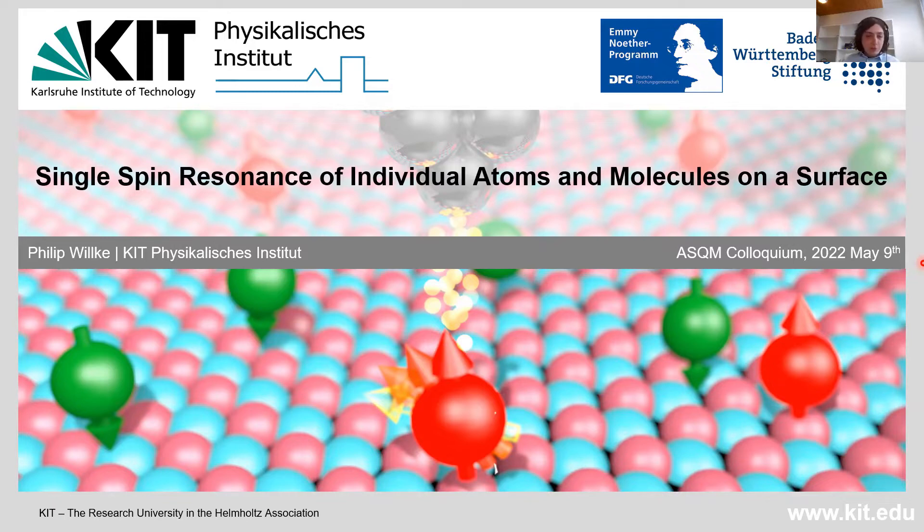It was also shown by Philip that this technique can be used to probe nuclear spins by exploiting the hyperfine coupling between individual atoms and the nuclear spin, and even to do coherent spin manipulation using pulsed ESR. Today, Philip will tell us about some of these breakthroughs in ESR-STM. The title of his talk is 'Single Spin Resonance of Individual Atoms and Molecules on a Surface.' The floor is yours, and we look forward to your talk.